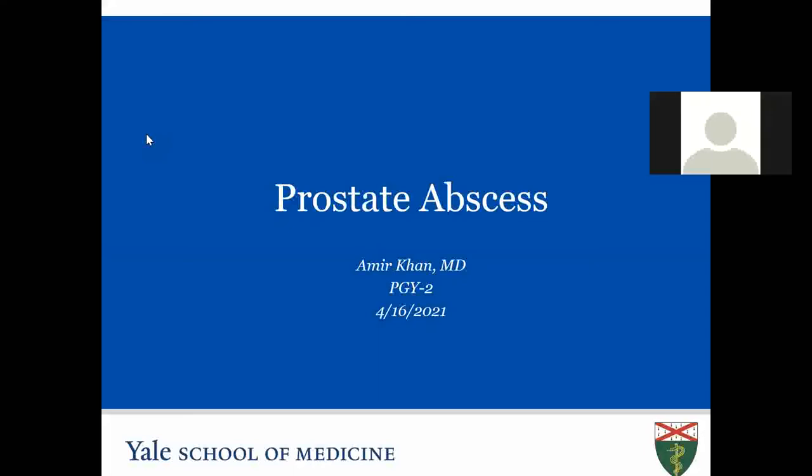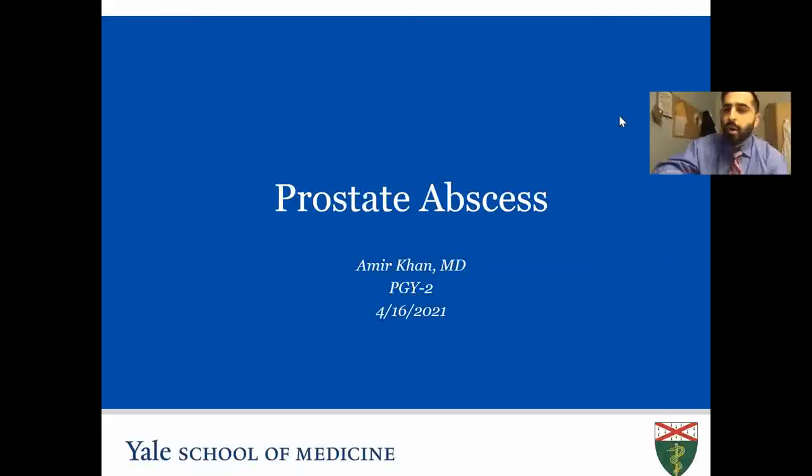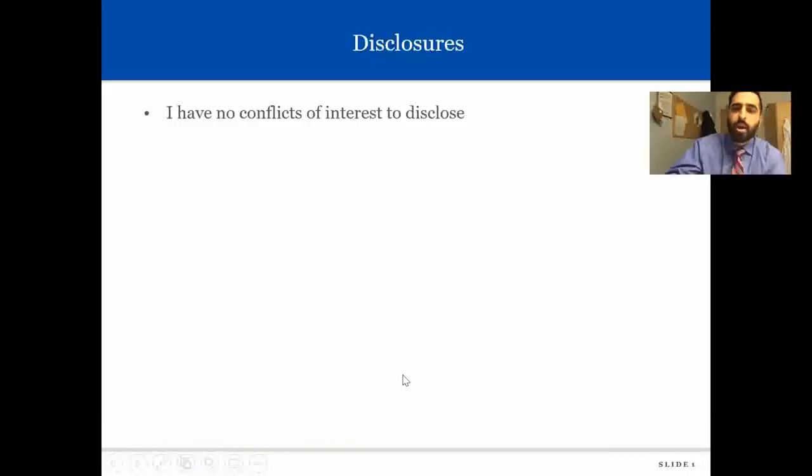Okay, we're going to move on to our next talk. We have Dr. Amir Khan, who's going to be discussing. Good morning, everyone. My name is Amir. Today I'll be talking about prostate abscess. It's a rare entity, but I found there's not a lot of guidelines or information on this topic, so I was very curious about what information is out there on how to treat prostate abscess. I have no conflicts of interest to disclose.